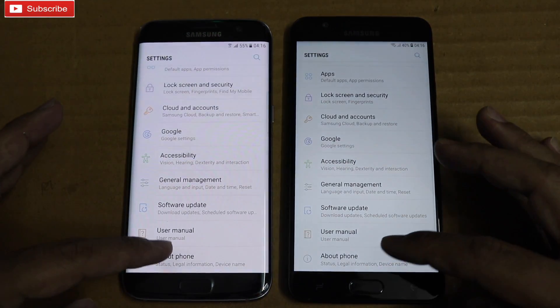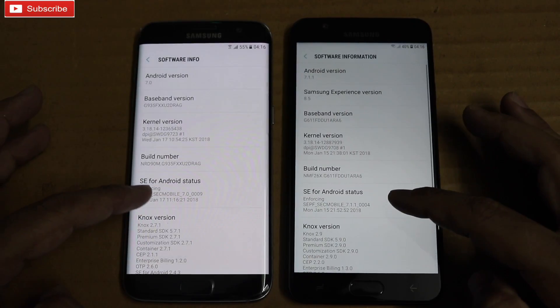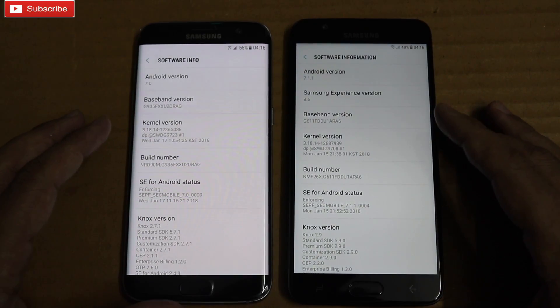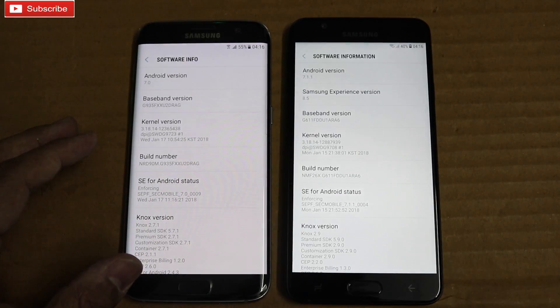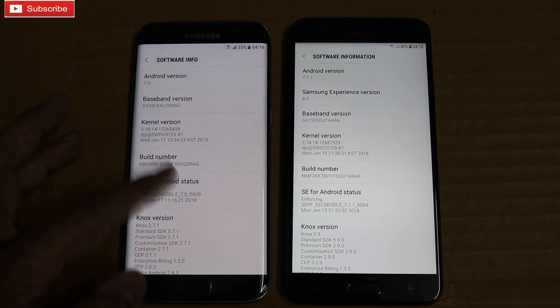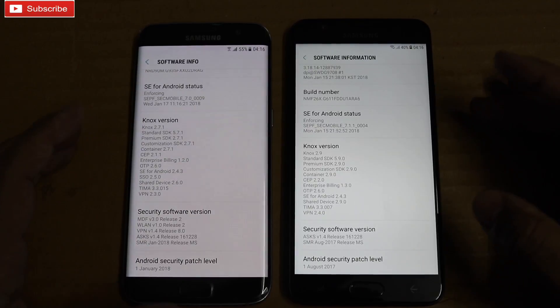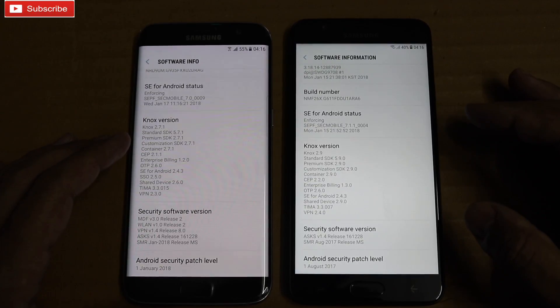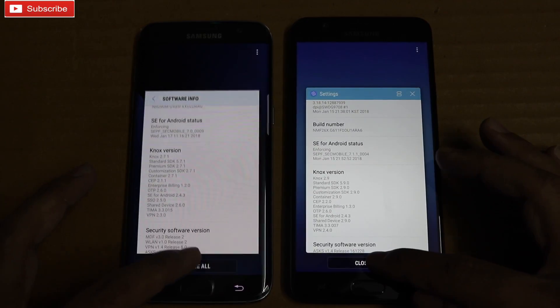The S7 Edge is running on Android Nougat 7.0, whereas the On7 Prime is running on 7.1.1. Coming to security patches, the On7 Prime has an August security patch whereas the S7 Edge has a January security patch.